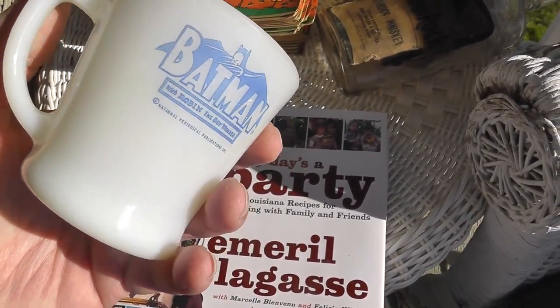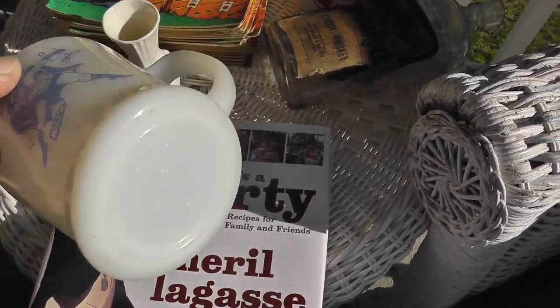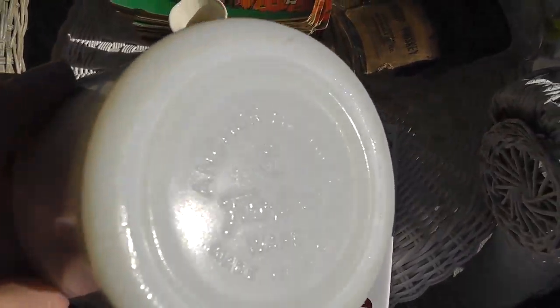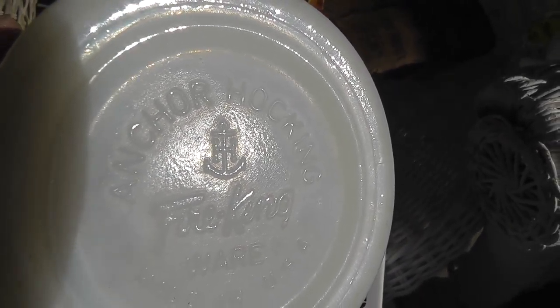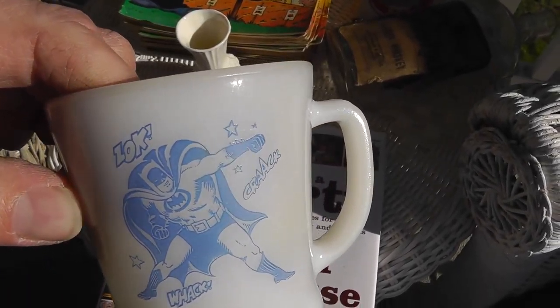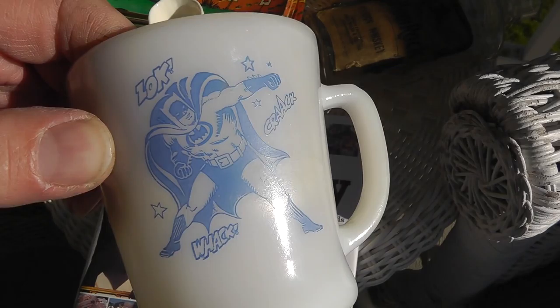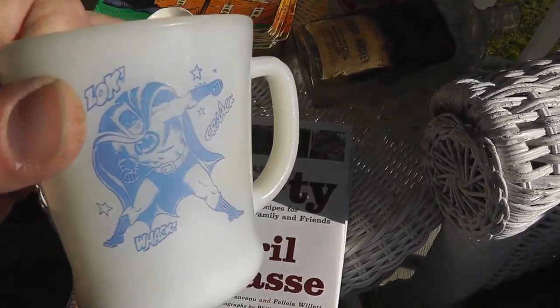Batman mug — nice. Made by Anchor Hocking Fire King. You can see the anchor inside the H — Fire King ware. A little faded, but it's a nice mug you don't come across very much. Paid $4 for this.